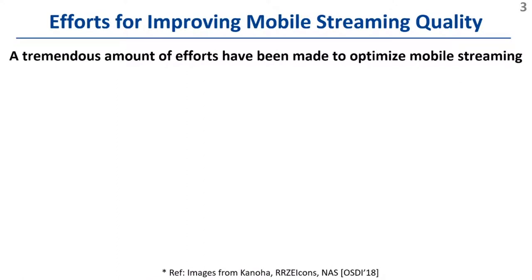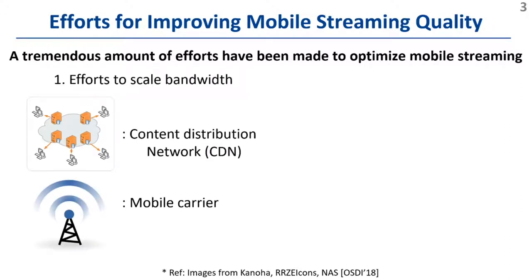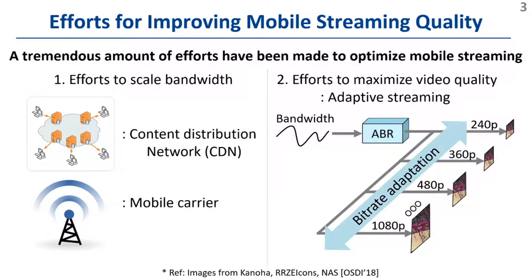To meet the seemingly insatiable demand, a tremendous amount of effort has been made to optimize mobile streaming. Most importantly, content distribution networks and mobile carriers have made enormous efforts to scale bandwidth. At the same time, to maximize video quality under bandwidth constraints, there have been significant advances in adaptive streaming, which has become a de facto standard tool.